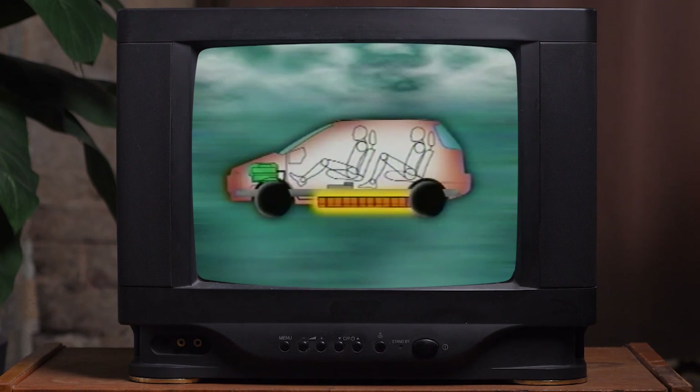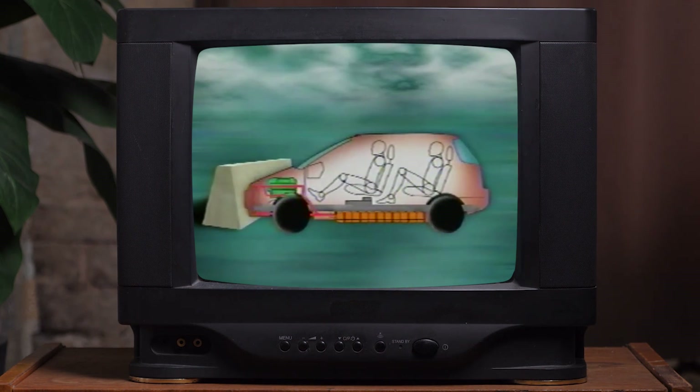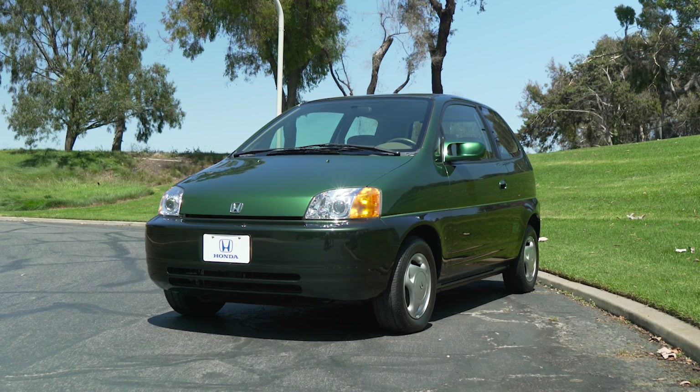The battery pack that made this car so revolutionary was a 28.7 kilowatt-hour nickel-metal hydride pack. Nickel-metal hydride batteries never materialized into the breakthrough they were hoped to be, largely because their power density never improved enough for electric cars. This tiny little thing weighs over 3,500 pounds because that battery pack weighs half a ton by itself.